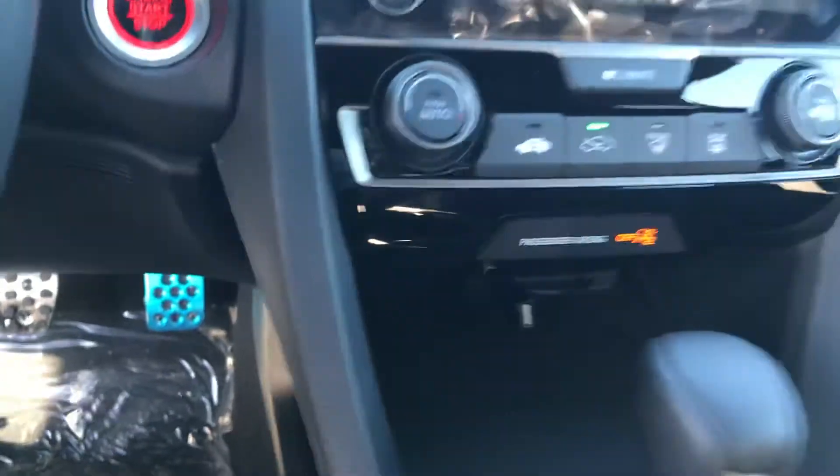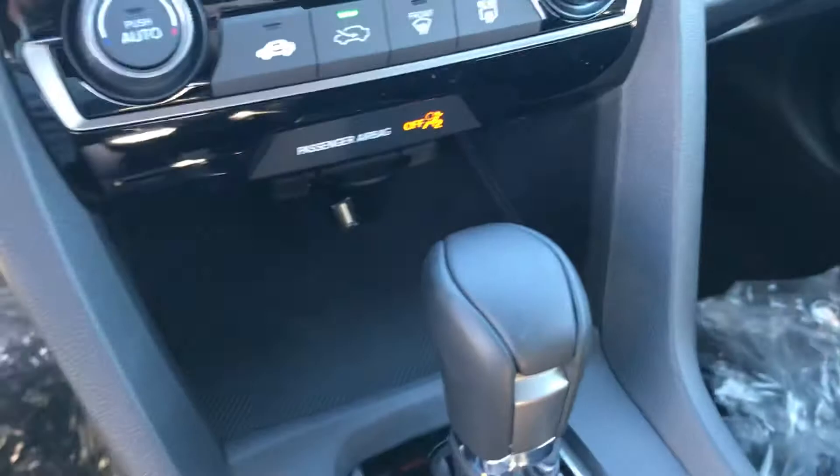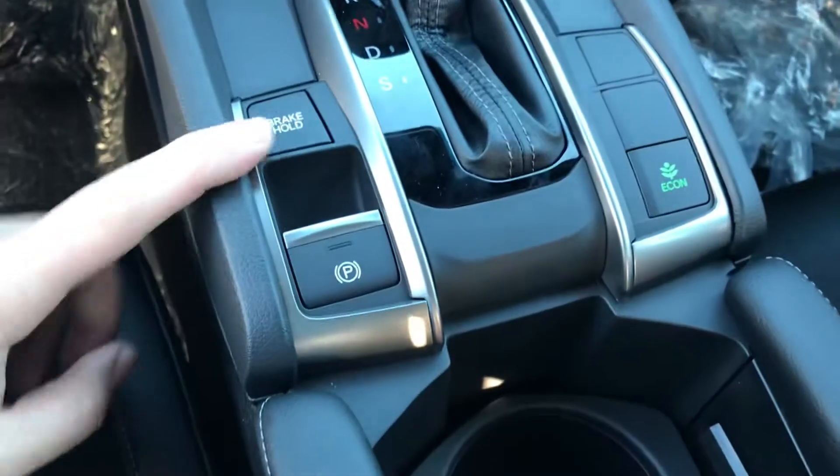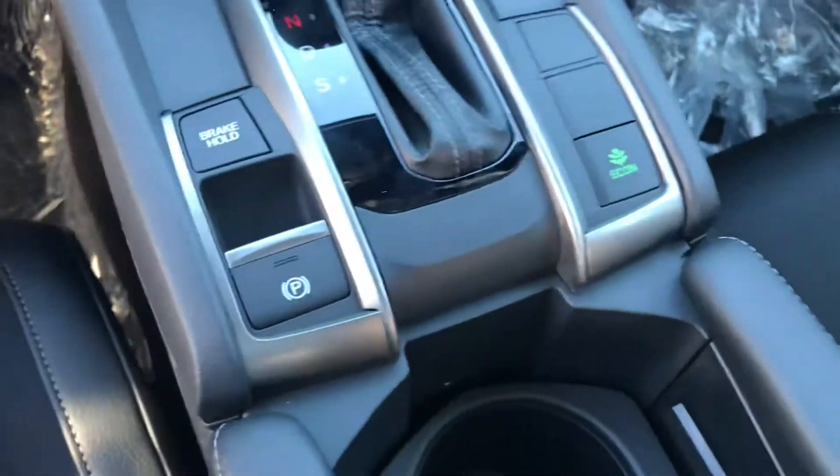You have your climate control system here, and down at the bottom a few charging ports with an extender that snakes up to the top to give you easier access. You're also going to have brake hold, emergency parking brake, and you have your econ mode to save you a little bit on gas.